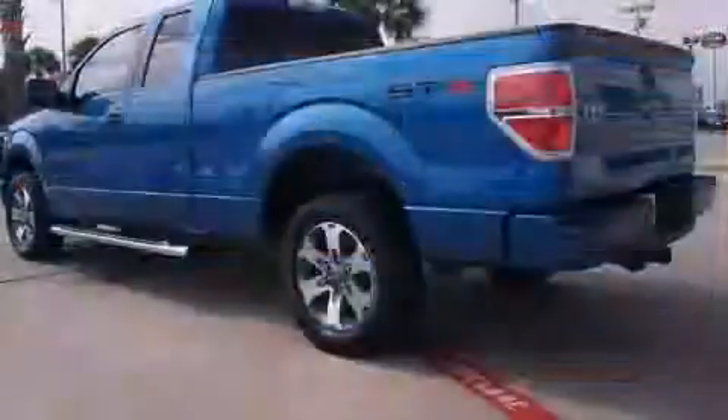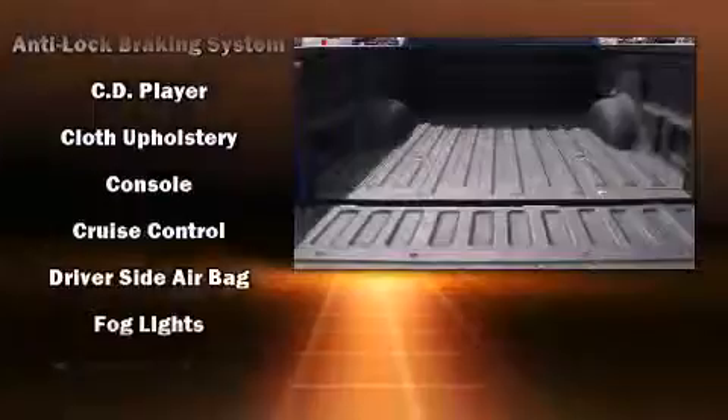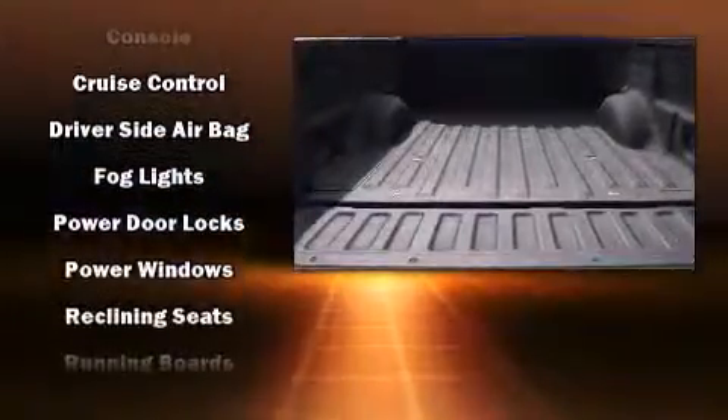Head curtain airbags, front and side impact airbags, traction control, ignition disabling, and four-wheel disc brakes with ABS.